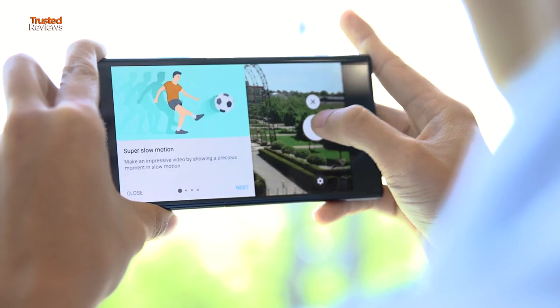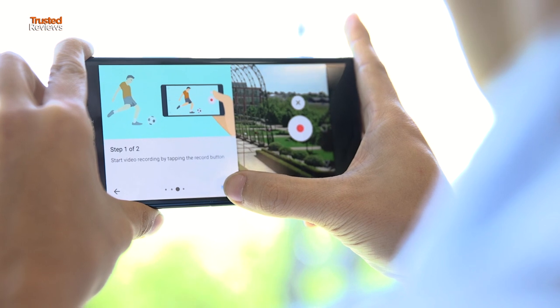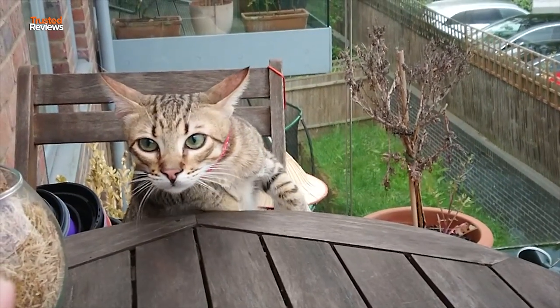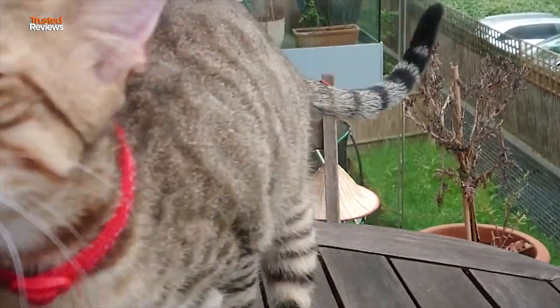The Sony Xperia XZ Premium marks the first ever smartphone to offer 960 frames per second super slow motion video. Undoubtedly, under the right conditions, the XZ Premium delivers some seriously impressive slow motion video, making the everyday instantly more dramatic.